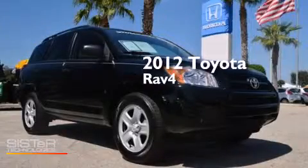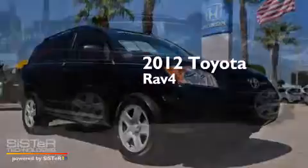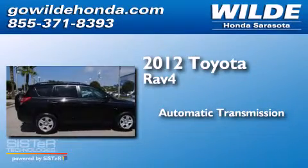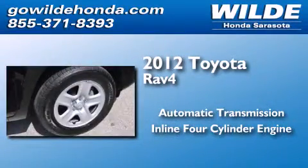This is a 2012 Toyota RAV4. This crossover has an automatic transmission and an inline four-cylinder engine.